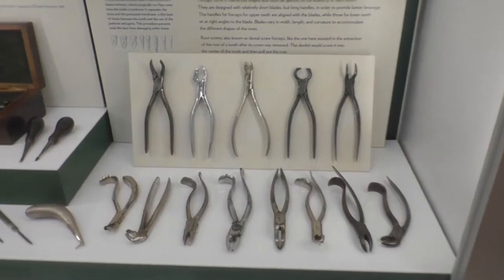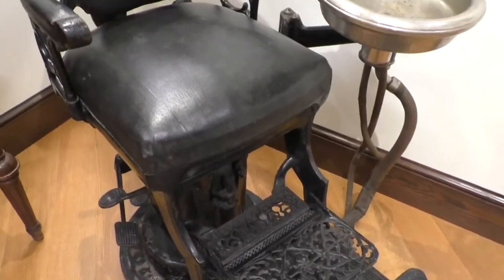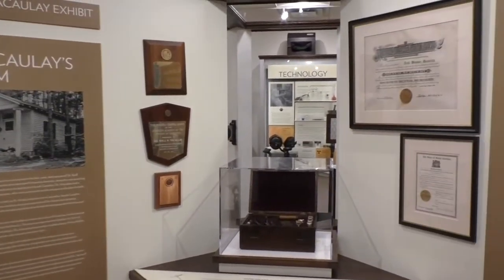Dr. Macaulay was an avid historian of dental practice, and during his lifetime he amassed a large collection of dental memorabilia. His collection was donated to the University in 1972, and this building was built and opened in 1975. The museum houses an impressive collection of items including historical tools and instruments, a 19th century dental office display, a collection of dental chairs documenting changes throughout the 20th century, and a traveling dentist chest from the Civil War era. So we're going to take a closer look at the collection — hopefully at some point you'll be able to come see us in person. So why don't we get started?